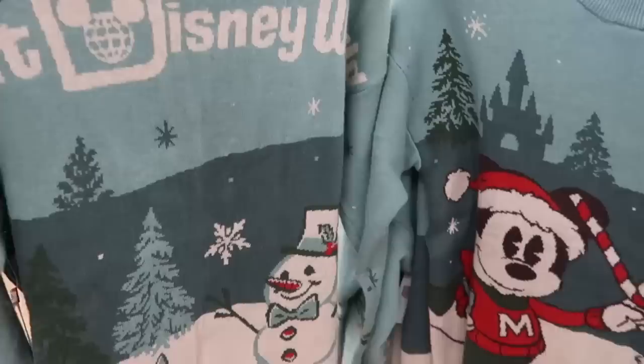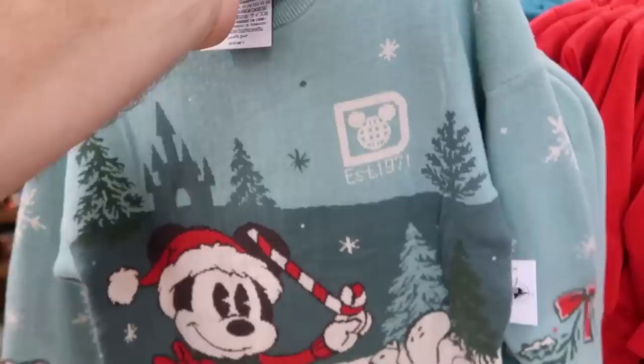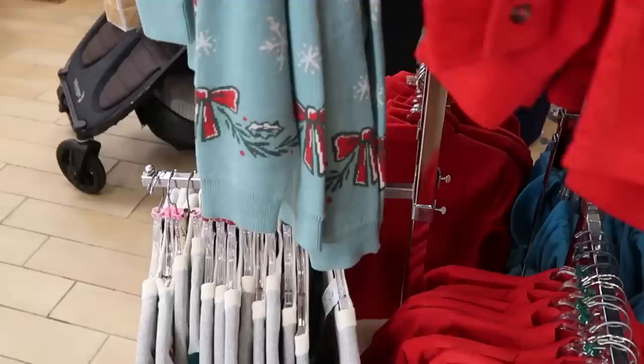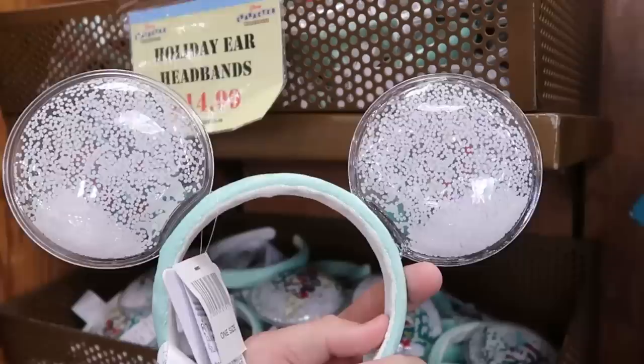Look at the little bow on the sleeve and the incredible back side — Walt Disney World with a snowman and some rabbits. This is all kids clothing. They also have a corduroy shirt with an embroidered Mickey as Santa Claus — very nice for Christmas pictures, $14.99 marked down from $45, available in all different sizes. They still have the holiday headband ears with both Mickey and Minnie dressed up in their Christmas best — $14.99 marked down from $35 — with snowflakes in them.